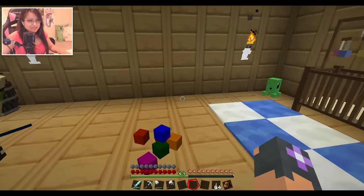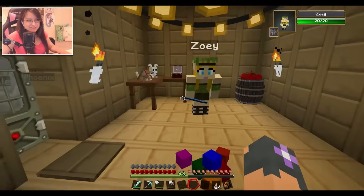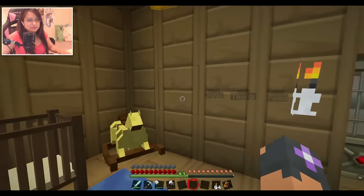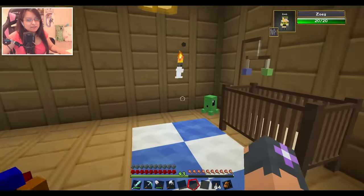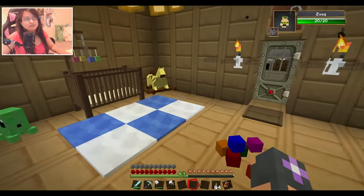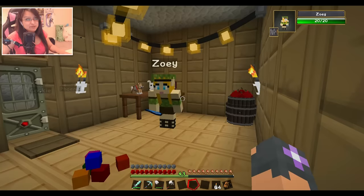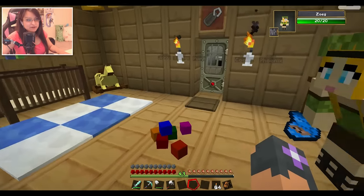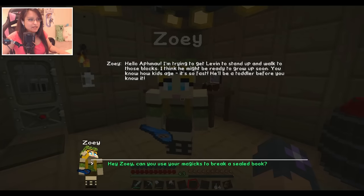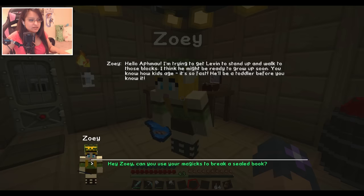Let's go inside - oh look, Zoe's still here. She's always here. She should just like live here; I'm gonna make her a little room somewhere. As you can see, Levin's room is now expanded because as things are progressing, he's getting more stuff from the villagers, so I decided to make his room just a little bit bigger. Let's see what Zoe's up to and how Levin's doing. I'm trying to get Levin to stand up and walk to those blocks - I think he might be ready to grow up soon. You know how kids age, it's so fast. He'll be a toddler before you know it.